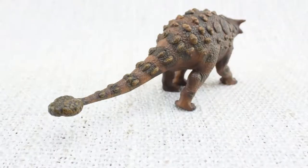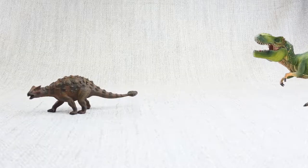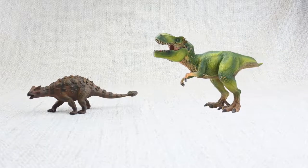It also had a big old club on its tail. This was used to defend itself against predators like the T-Rex, which was around at the same time.